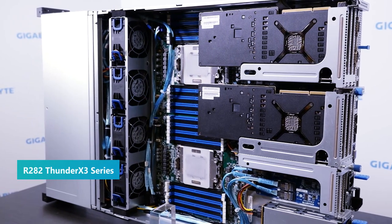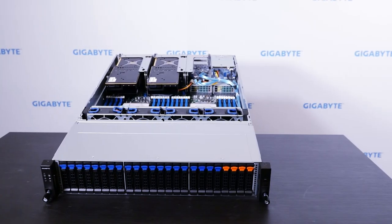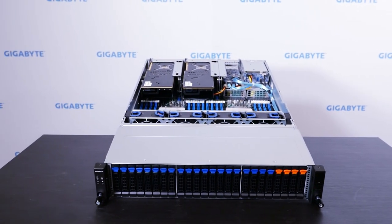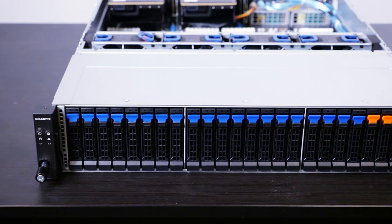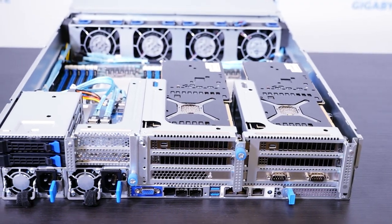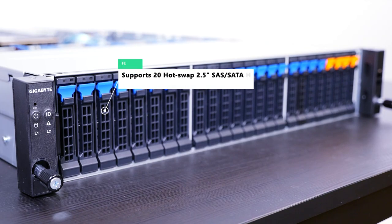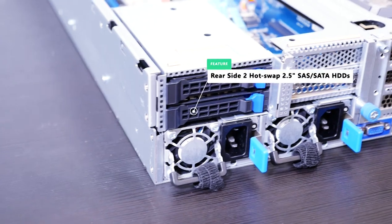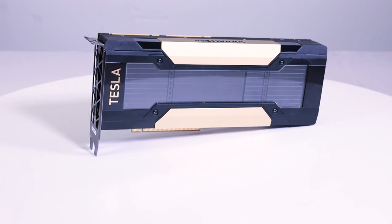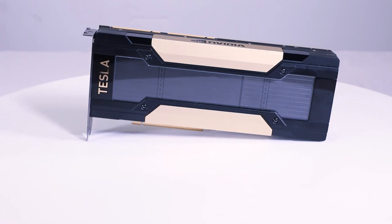The R282 series servers are designed for balanced, general-purpose usage in data centers. Based on our building block and common design development concept, the R282 series can provide a wide range of SKU configurations in storage, rear I/O, and power supply. Here is an engineering sample of our R282 SoundX 3 solution. It can support 20 hot-swap 2.5-inch SATA/SAS hard disk drives and 4 NVMe U.2 SSDs in the front, and 2 SATA in the rear. Due to NVIDIA's 2019 announcement, the V100 GPU can be supported on the SoundX platform.